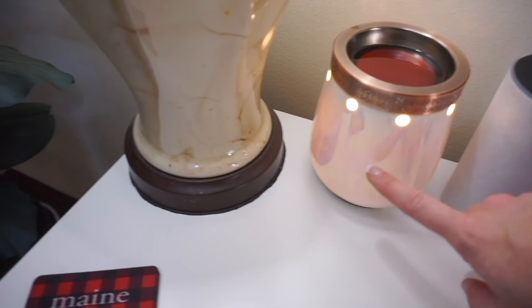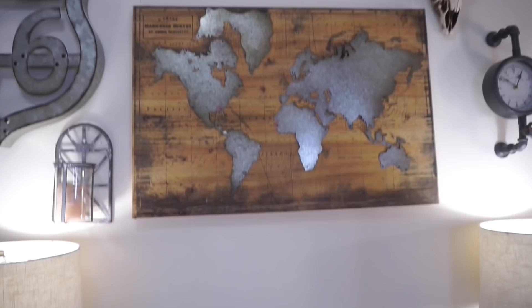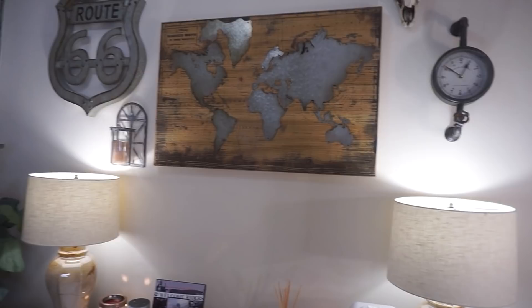I also have this awesome wax burner from Target — I love how iridescent and pretty it is. Up here on this wall I really wanted something aesthetically pleasing that I could have in the background when I film videos. All of this is from Hobby Lobby. It's very rustic — I kind of have a masculine taste — but it just turned out so good and was very inexpensive.